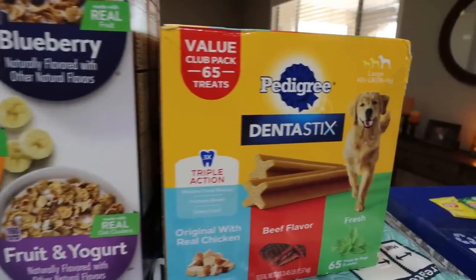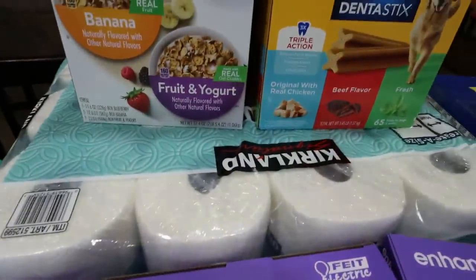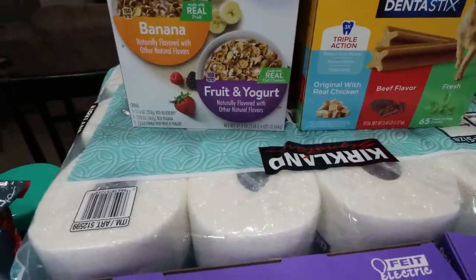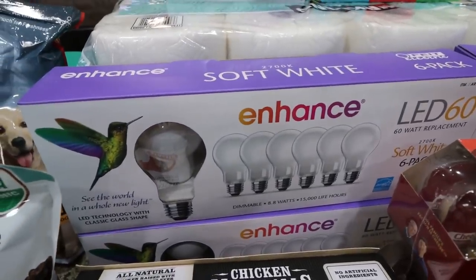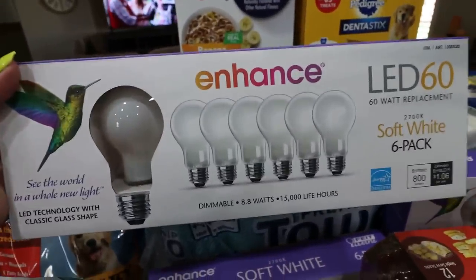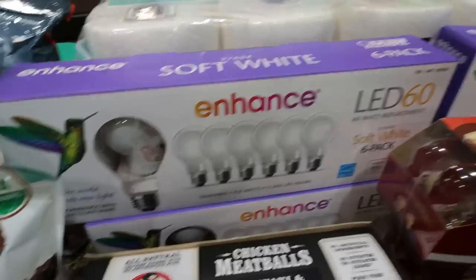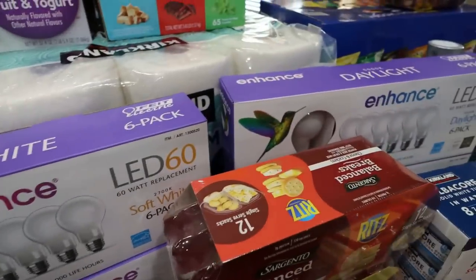Another dog treat — the Dentastix were on coupon as well for $12.99. A case of paper towels, because we have used a ton since we moved with cleaning, unpacking, and just wiping everything down. If you're in need of light bulbs, Costco has an amazing deal right now — a six-pack of LED bulbs in soft white and daylight for $5.50. They're normally $13 a pack. I grabbed two soft white and two daylight.